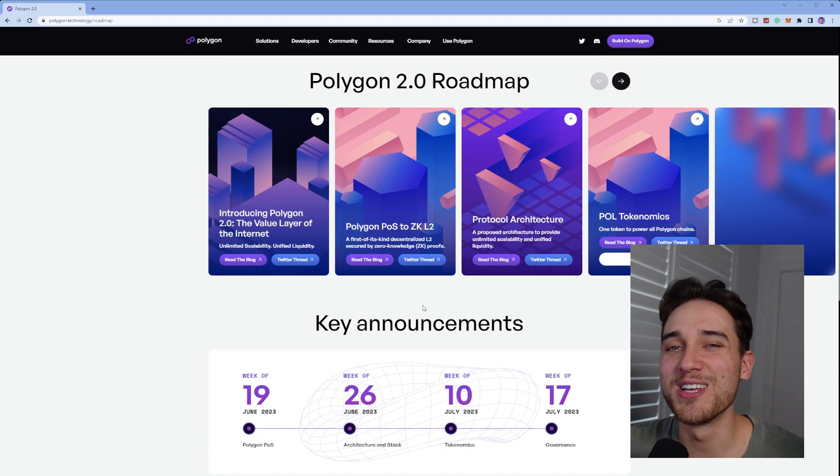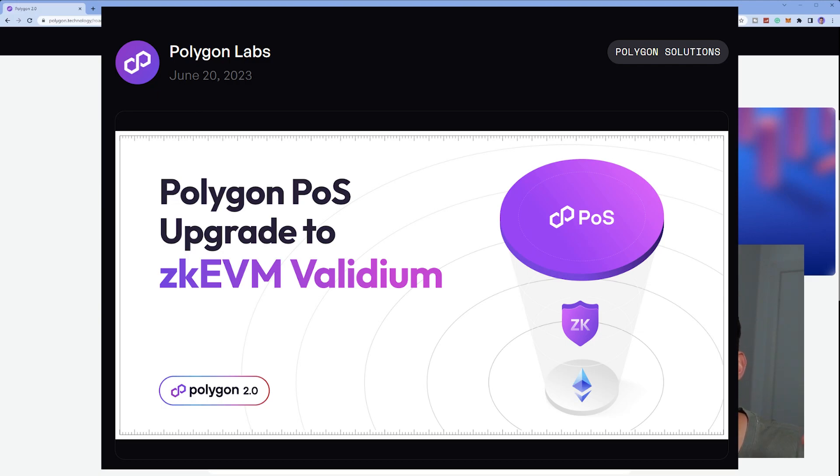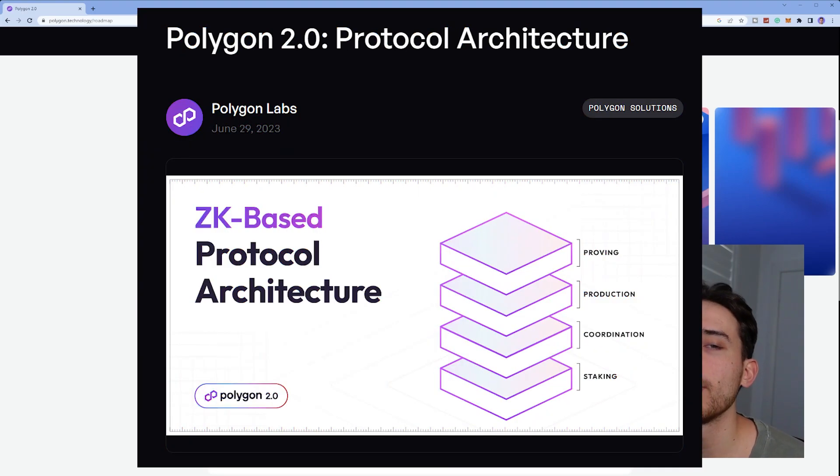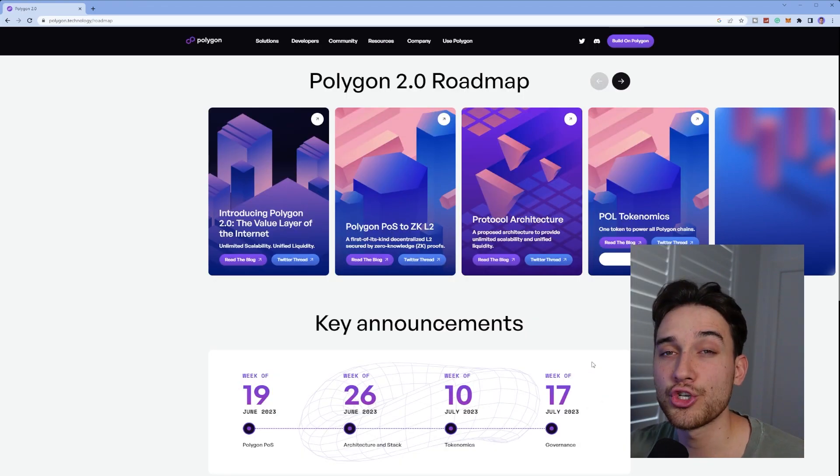For those of you who are kind of out of the loop on this whole Polygon 2.0 situation, essentially what it is is a series of announcements. The first one was in regards to the Polygon POS upgrading to a Polygon ZK EVM Validium. I do have another video on that, which will be linked in the description. The second one was to give a brief overview of what the future of Polygon 2.0 architecture looks like.